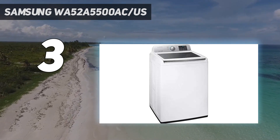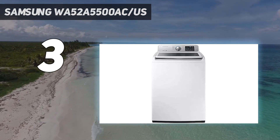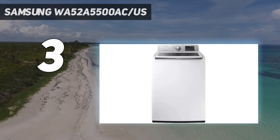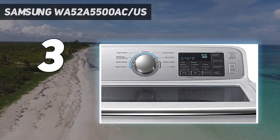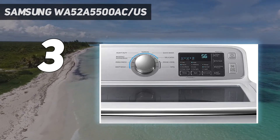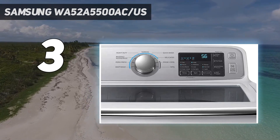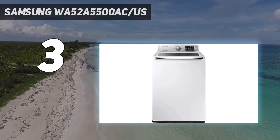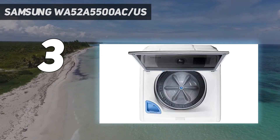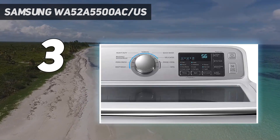Receive end-of-cycle alerts and even schedule cycles — say, if you want the load to finish as you return from work. This has a huge capacity of 5.2 cubic feet, so it would easily suit a large family, although bear in mind that you will need to reach well in to catch clothes at the bottom of the drum. We really like the active water jet feature as well, which allows you to pre-treat stained clothes before you wash them. On top of all this, it looks amazing too — available in white, black, and champagne, it will improve the look of any laundry room.